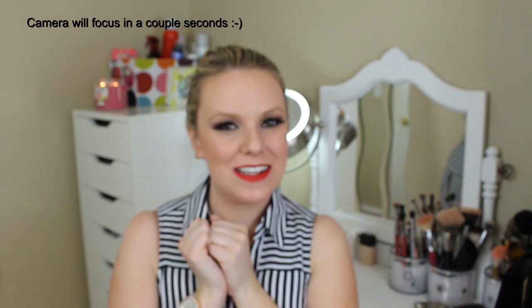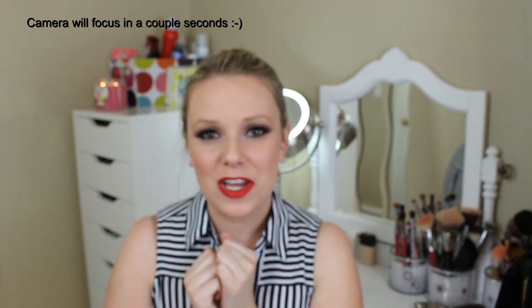Hi everyone, welcome back to my channel. So before you say anything, I know I'm wearing the same exact outfit and makeup hair as I was in my Glam Glow mask video. I apologize ahead of time, but I was so excited I could not wait to record this. Today I'm going to be talking about one of my favorite products of all time. I am a huge blush junkie. I own so many blushes I can't even count — I'm kind of scared to count.